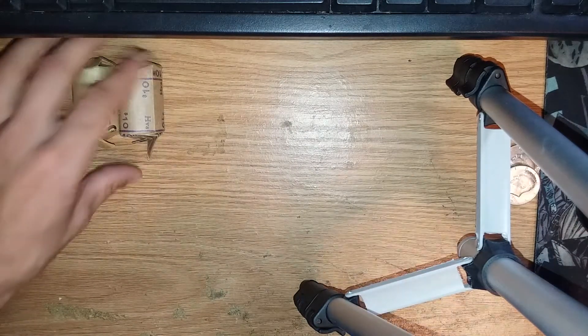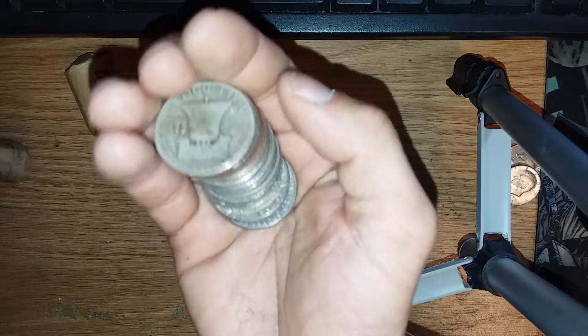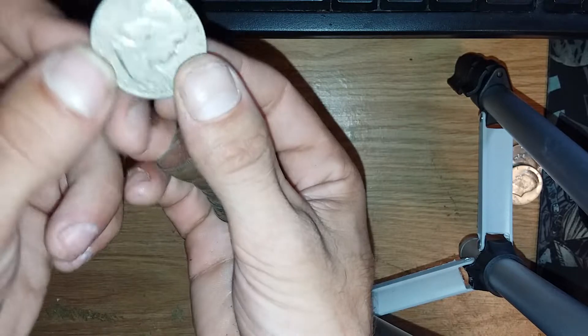Two more rolls left, guys. The one that had silver I already opened before it was on camera. Oh — we got one live! We've pulled the Ben Franklin!